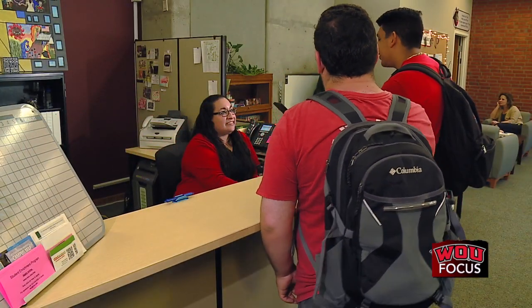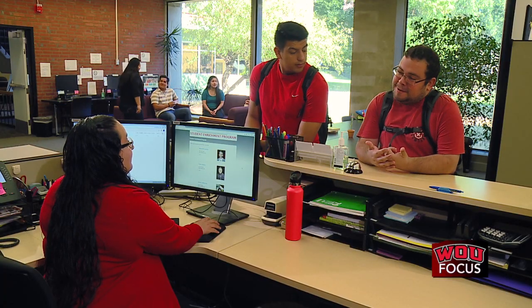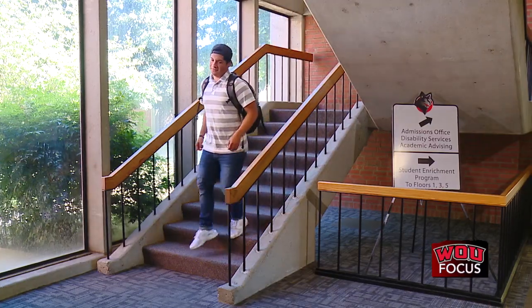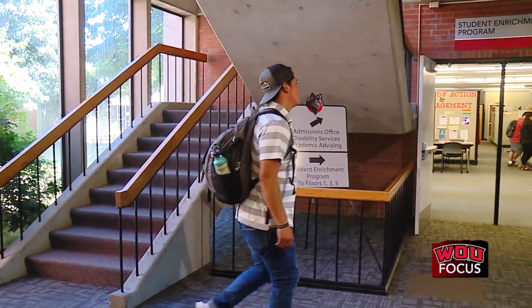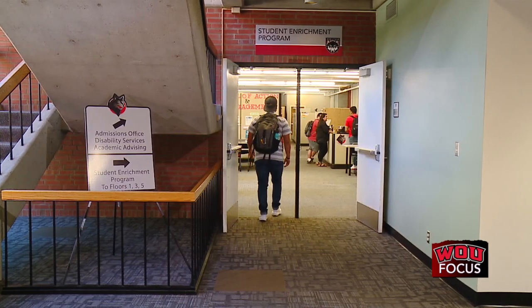SCP provides services and support to students who are first-generation, low-income, or have disabilities. Located on the second floor of the Academic Programs and Support Center, or APSC, SCP provides a number of resources for students during their time at WOU.